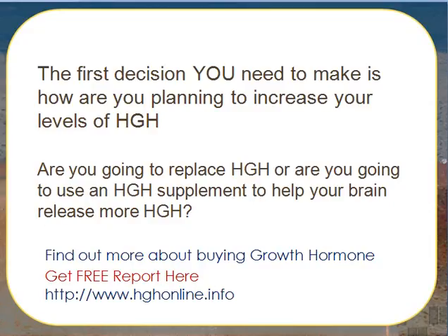Find out more about buying growth hormone — get your free report at HGHonline.info.